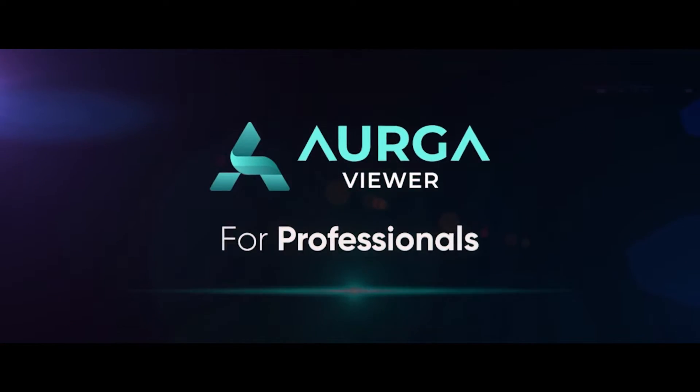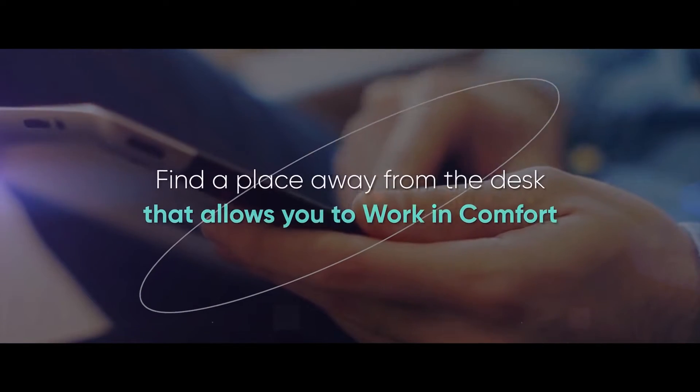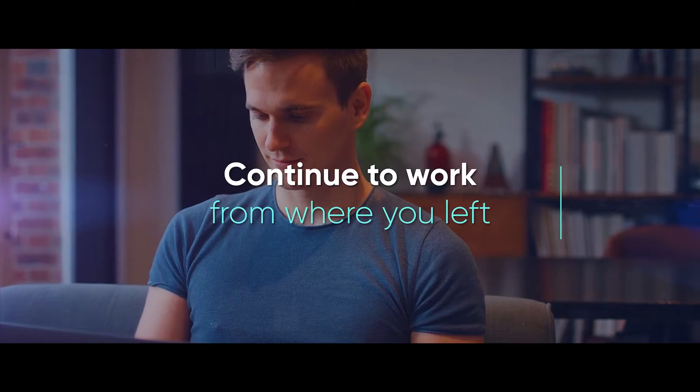ARGA Viewer, for professionals. Whether you are working in the office or remotely, we have made it easier to find a place away from the desk for you to work in comfort and continue to work from where you left off.